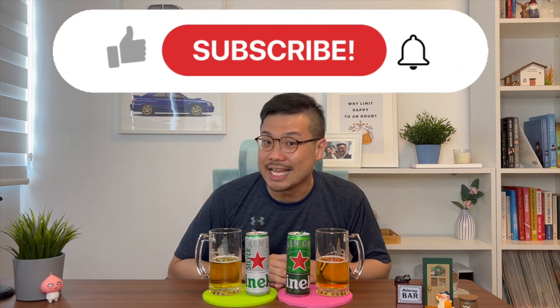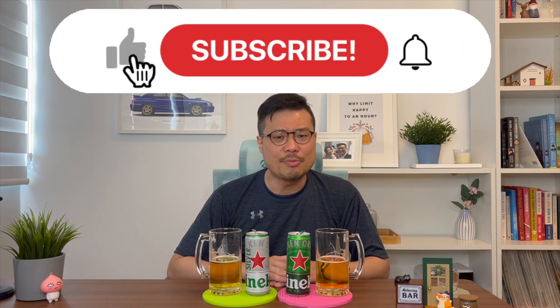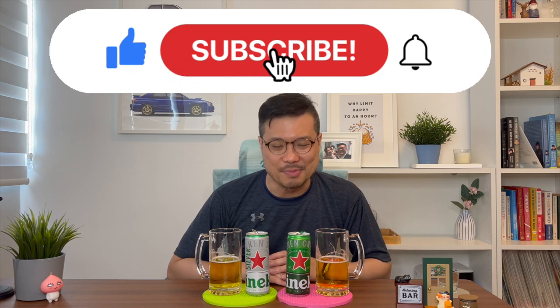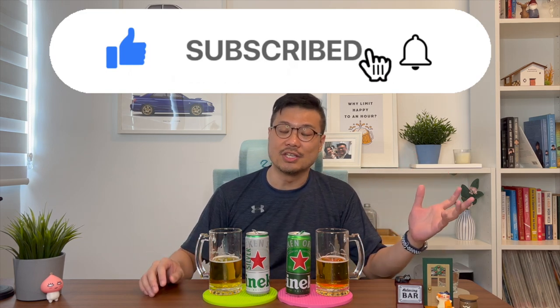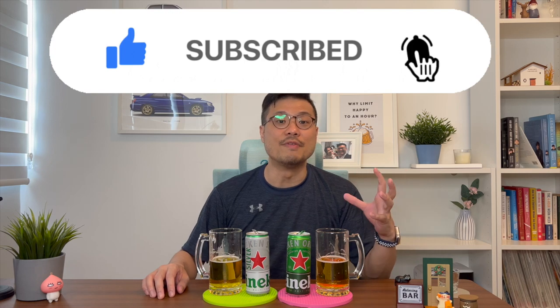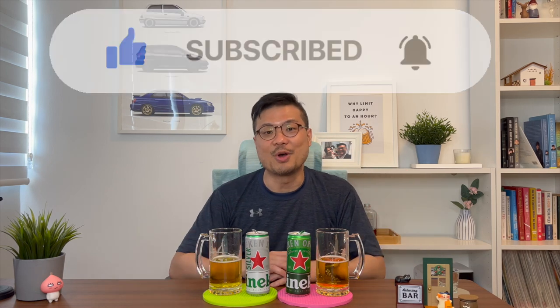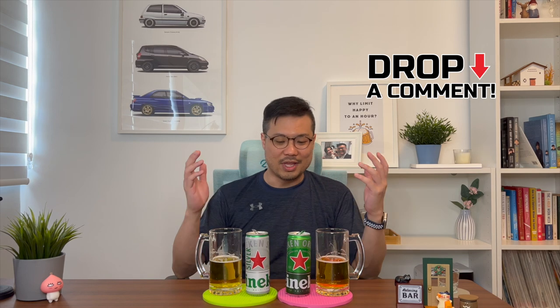Hey, thanks for watching. I hope you enjoyed this review. If you can, do help me click on the like button. If you haven't subscribed to the channel already, why haven't you? Please click on the subscribe button as well as the notifications so you can find out when more videos are released. Drop me some comments — let me know if you've tried the Heineken Silver and what's your take. And as always, happy drinking!